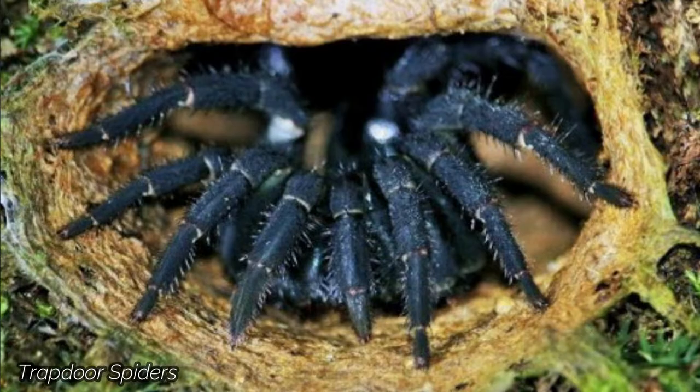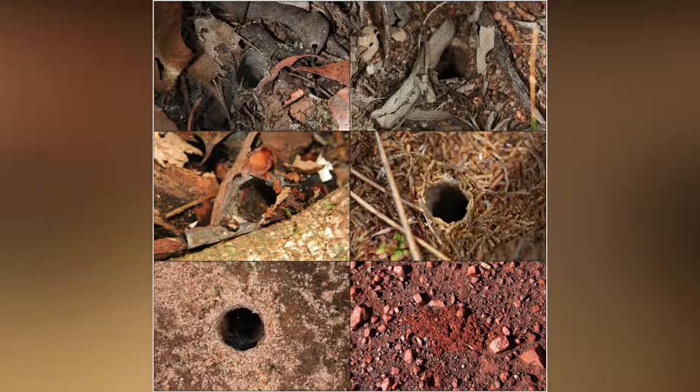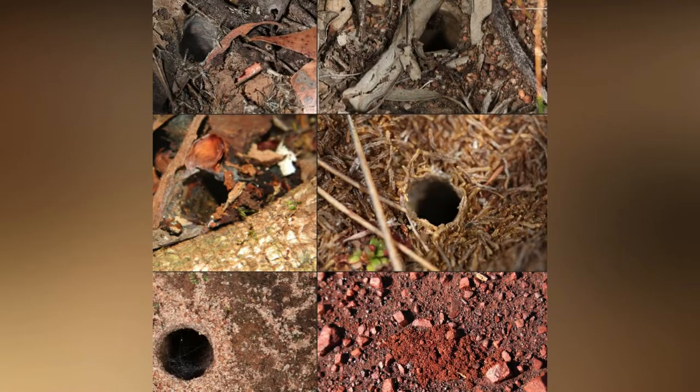Trapdoor Spiders. Heard of trapdoors? Not like these you haven't. These are underground habitats with concealed doors made out of debris, vegetation, and silk. The doors operate on spider silk hinges and hence appear to be one with the walls.